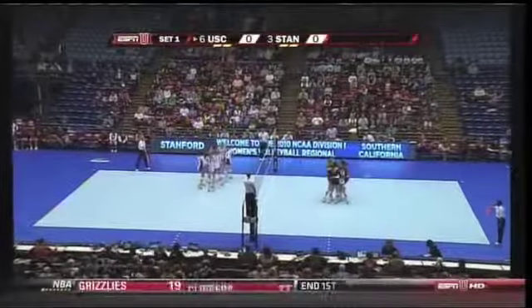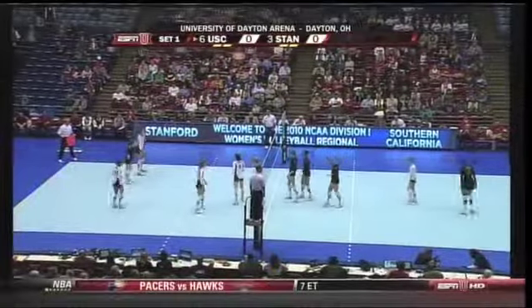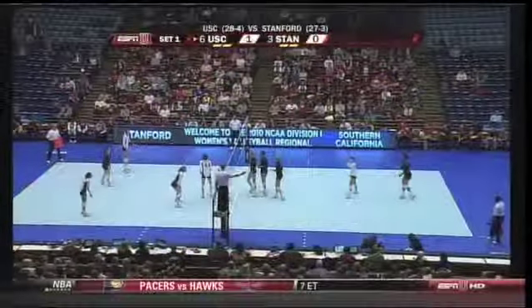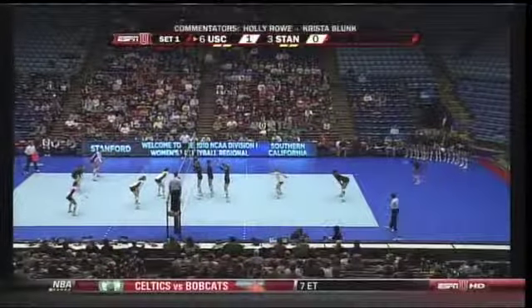Right off the bat, USC on the serve, it's on the scoreboard. Now Mick Haley told us that his team had to make some adjustments. Two losses in the regular season to Stanford — something has to change. A lot of that will be on the defensive side.